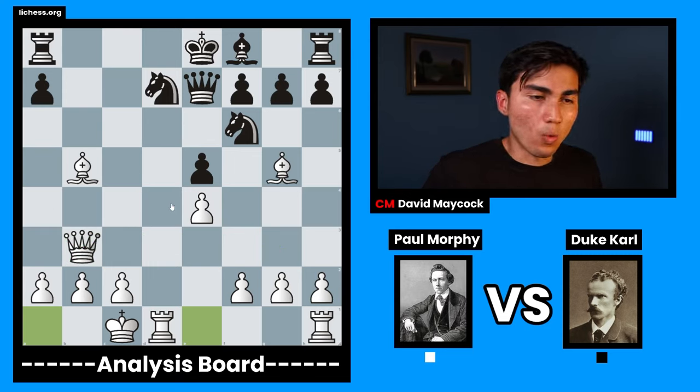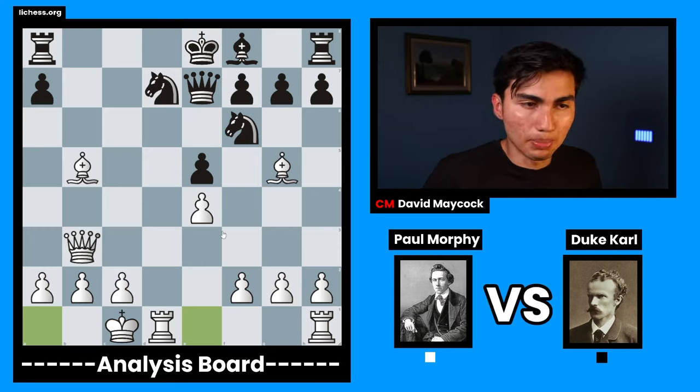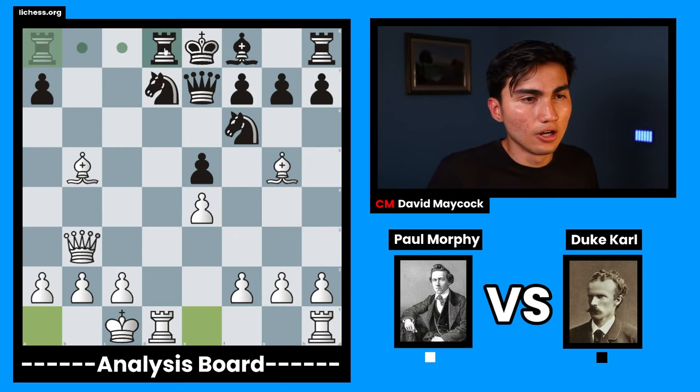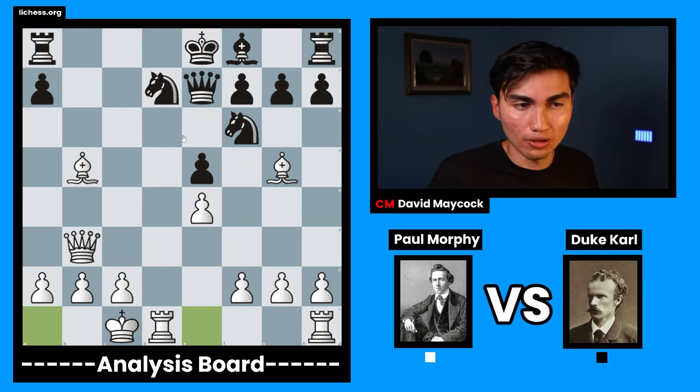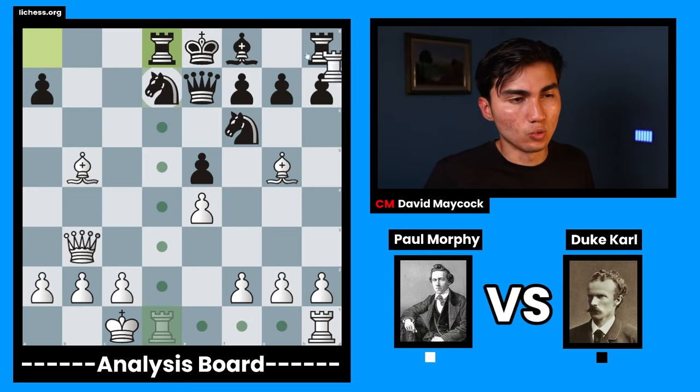Every single piece white has — every single strong piece, meaning bishops and queens and rooks — is better than black's pieces. Rook d8 was played, because rook takes d7 or bishop takes d7 are big threats. Rook d8 is one way Carl tried defending. This is already too late. Rook takes d7.